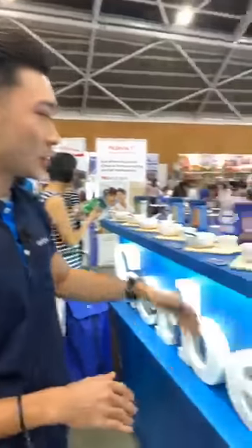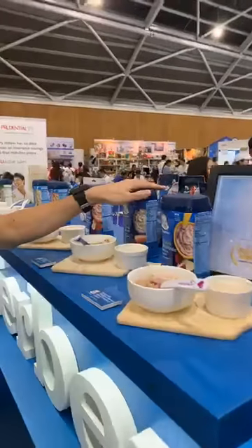Hi guys, I'm Sean from Gerber. We are located at the back of the hall at booth I-28. We're going to introduce you to our cereals.